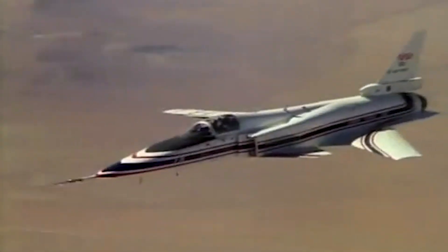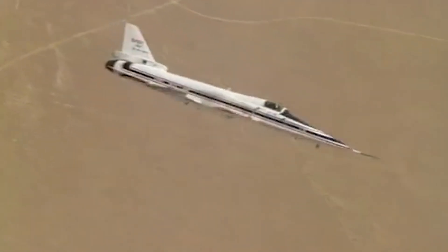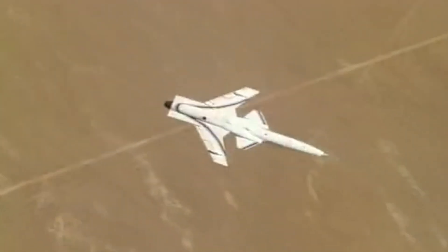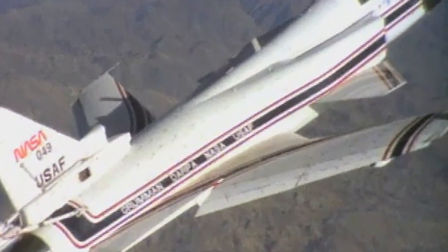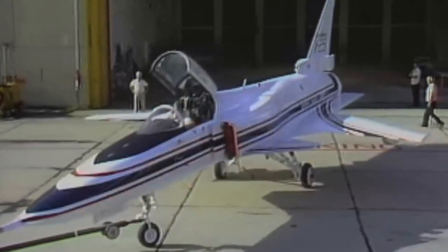The Grumman X-29 emerged in the mid-1980s as a radical experiment that aimed to challenge conventional aerodynamics and redefine the future of aviation, seemingly defying the laws of physics with its striking forward-swept wings — the first ever jet fighter to use this unusual configuration.